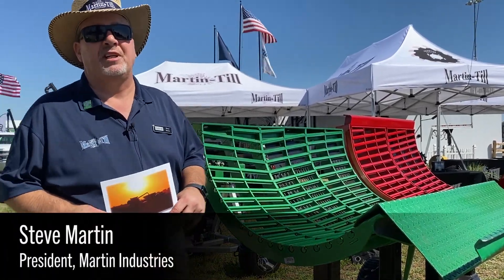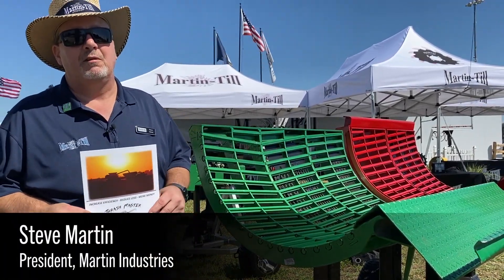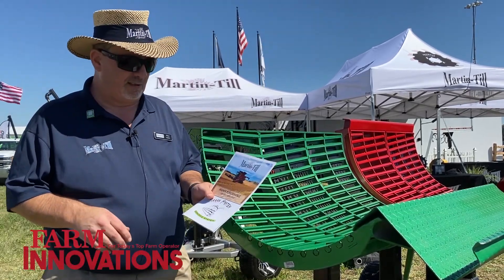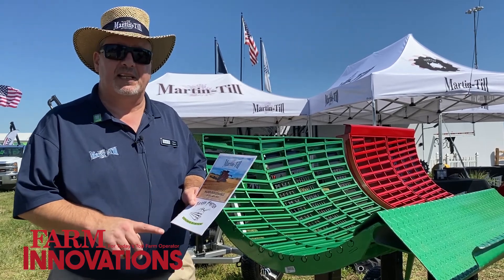Hi, my name is Steve Martin, president of Martin Industries. We're very excited to announce that effective today, we are the exclusive distributor for Thrashmaster Concaves.